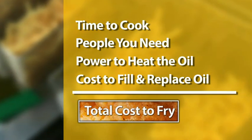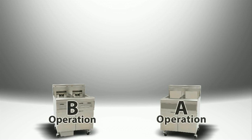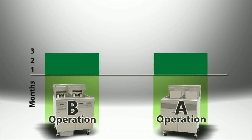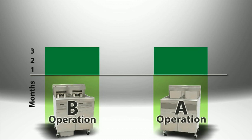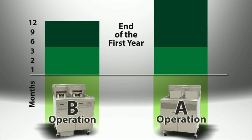This can make or break what you thought you were earning on this important part of your menu. Consider these two French fry operations. Both produce the same amount of food per day. While Operation A started with less cost through the purchase of a less expensive standard fryer with a 50-pound fry pot, Operation B paid more for a fully-featured oil and energy conserving fryer like the Frymaster Filter-Quick with a 30-pound fry pot. But look what happens in just a few months: the total cost to fry equalizes between the two operations. The trend continues so that by the end of the first year, it has actually cost Operation A more and Operation B thousands less.